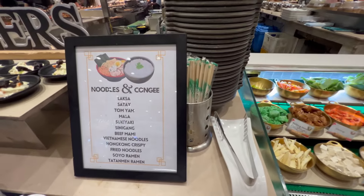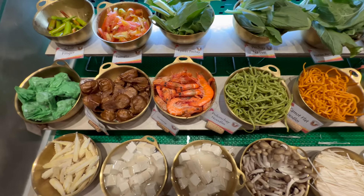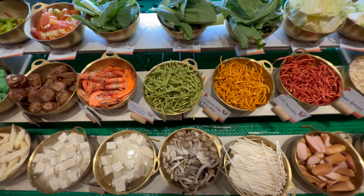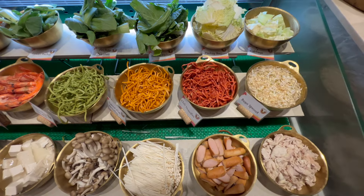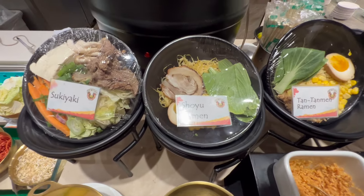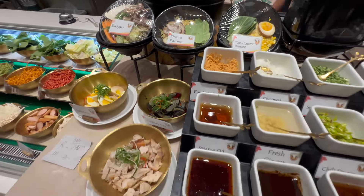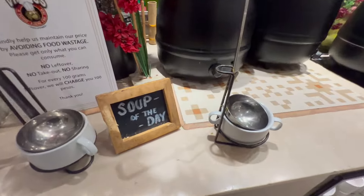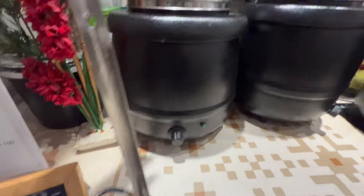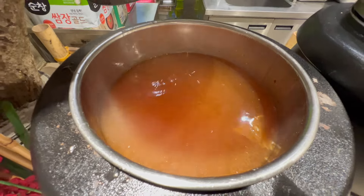This area has noodles and congee — you can pick anything from this section. Options include sukiyaki, shoyu ramen, tontonmen, and ramen. There's also a soup of the day — not really sure what it is, maybe sinigang.